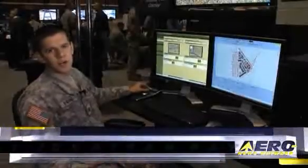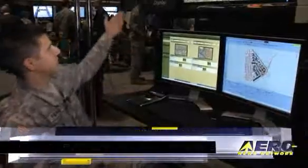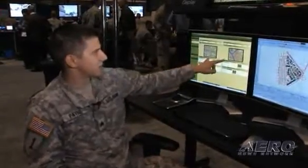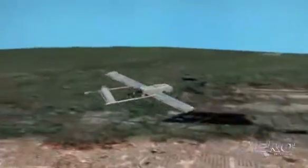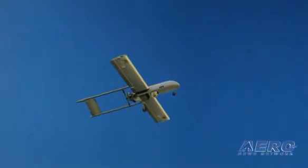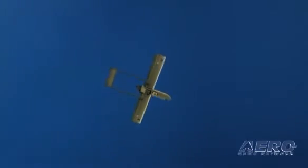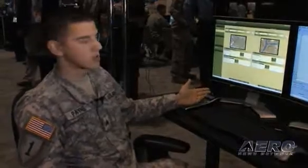This is the instructor operator station for the Shadow 200. Basically, I have a stealth view display of what's going on with the aircraft. From this window here, I can monitor two stations that are each controlling the aircraft. I have the same view of the payload that the mission payload operator is going to have. I also have the ability to inject faults — maybe I can insert a blown fuse or have an in-flight emergency to see how the operator reacts. That's great training that we never really had before.